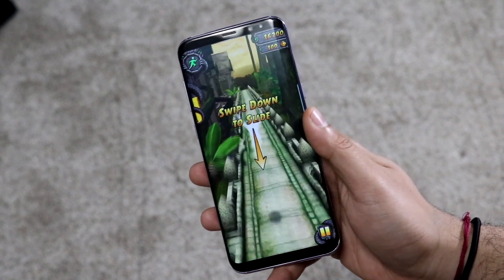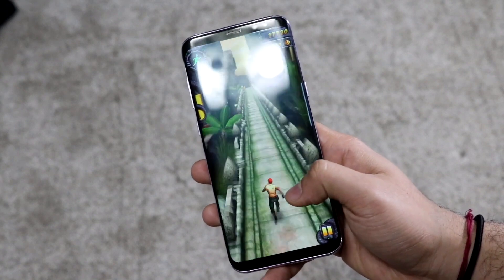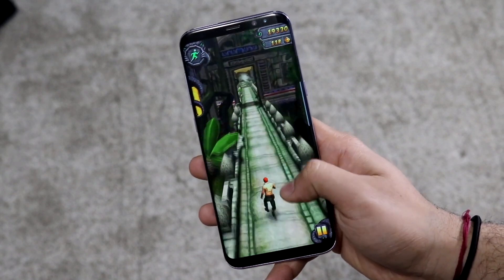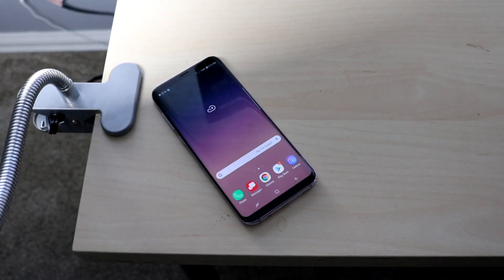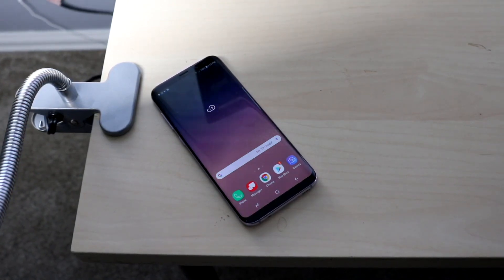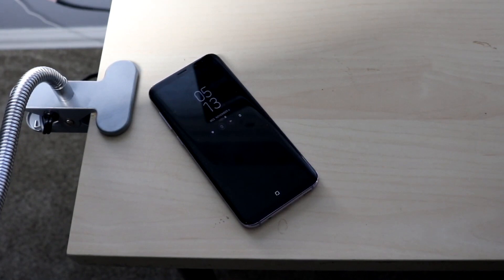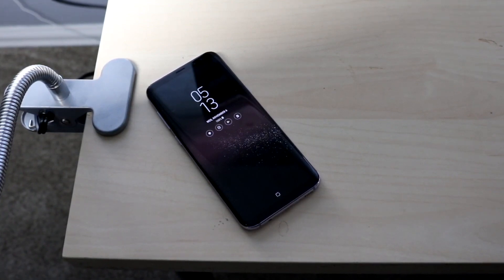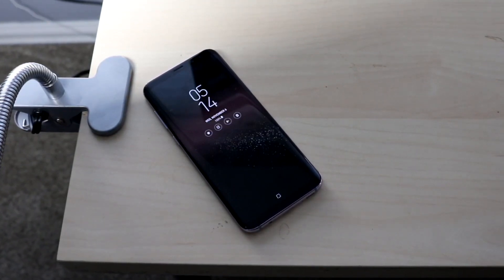On the back you can see a single camera setup as well as the fingerprint sensor — probably the worst location ever. I still question why they put it there, but they moved it eventually with the S9. There's a glass back as well. Overall this phone feels super premium. There is IP68 dust and water resistance — up to 1.5 meters for 30 minutes — as well as a microSD card slot.